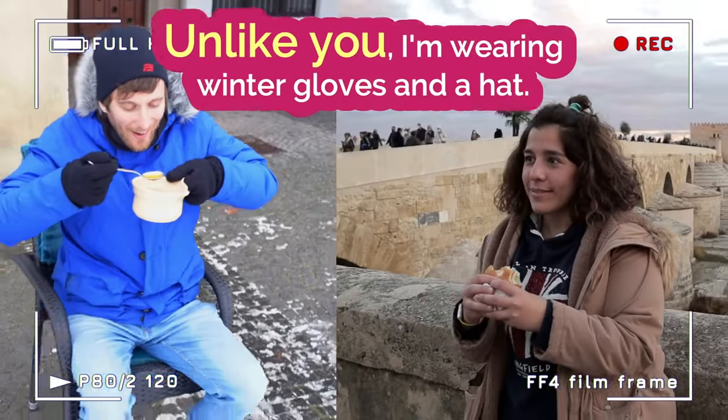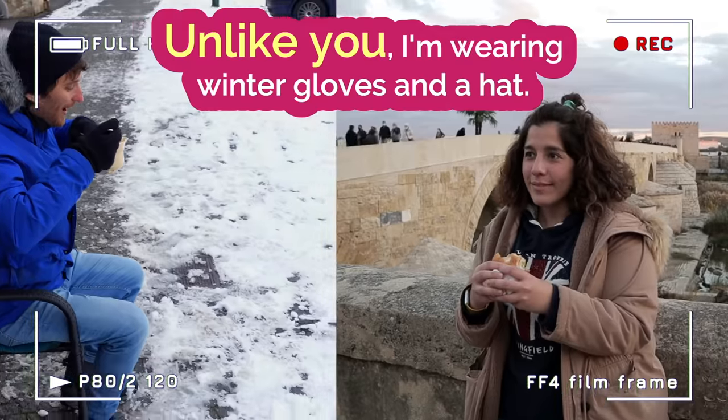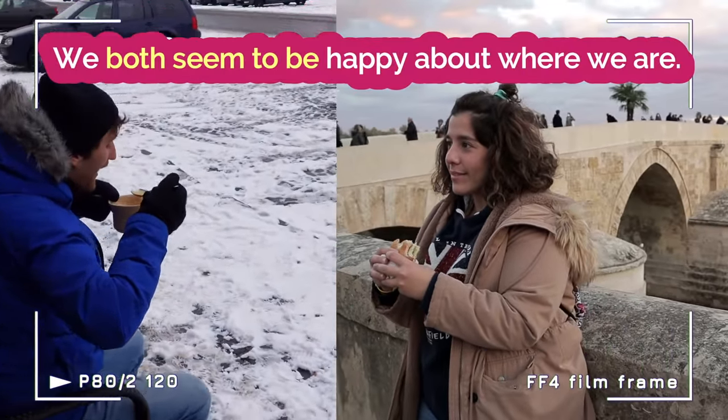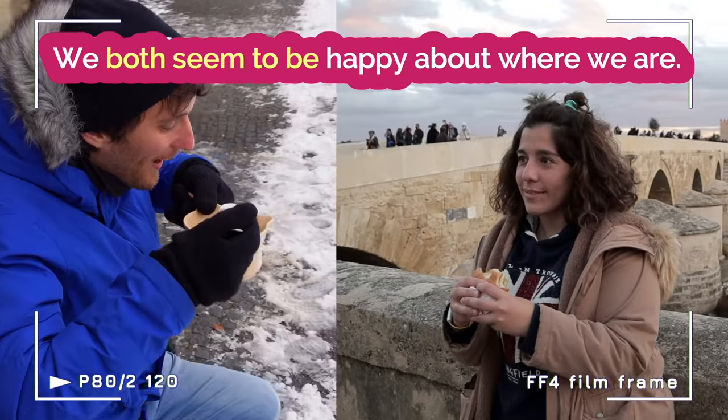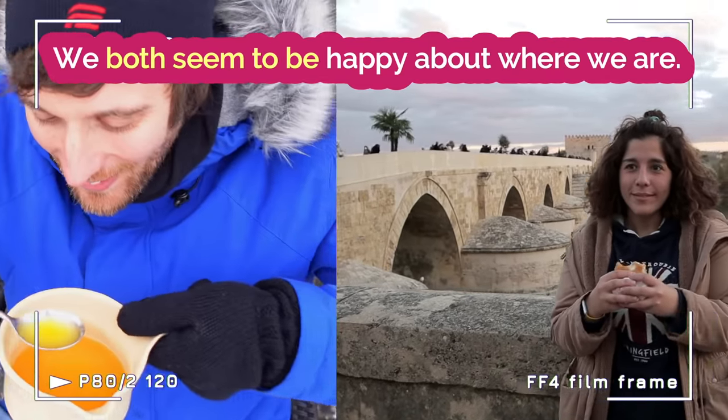Yeah, unlike you, I'm wearing winter gloves and a hat. That's right! We both seem to be happy about where we are — me standing on the Roman Bridge and you in front of a beautiful town hall. Yeah, that's true!